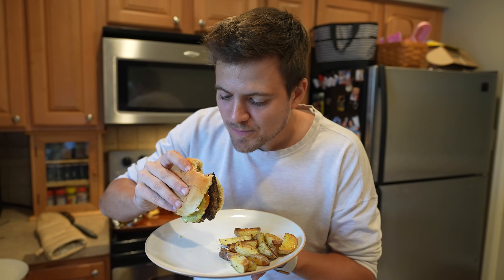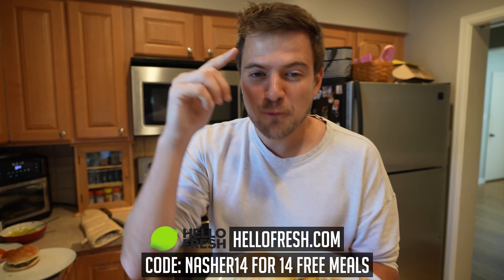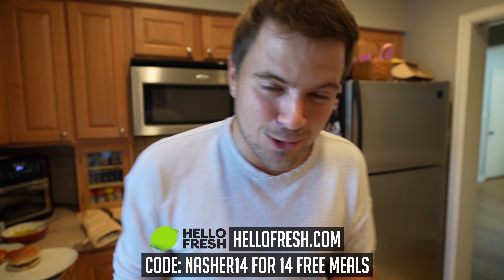That is delicious. Again, HelloFresh.com, code NASHER14 for 14 free meals including shipping. Thanks to HelloFresh for sponsoring us. Now, back to the show.